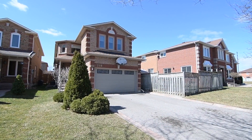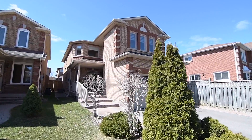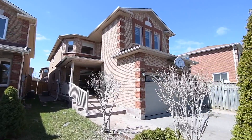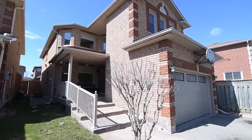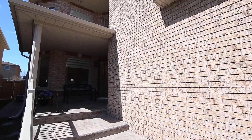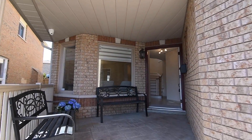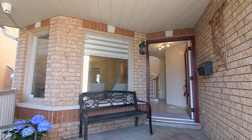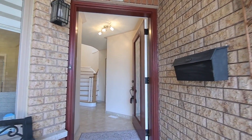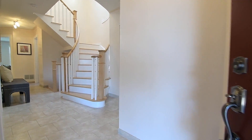Welcome to 1559 Otonabee Drive, a wonderful four plus two-bedroom home with four washrooms situated in a well-established neighborhood of Pickering's highly desired Amberlea community. A brick home with four-car driveway parking, patterned concrete steps lead up to a spacious and inviting covered front porch, and through a glass-paneled entry door with a scrolled wrought iron insert is a main level showcasing bright, light-filled principal rooms with a fantastic ease of flow for entertaining.